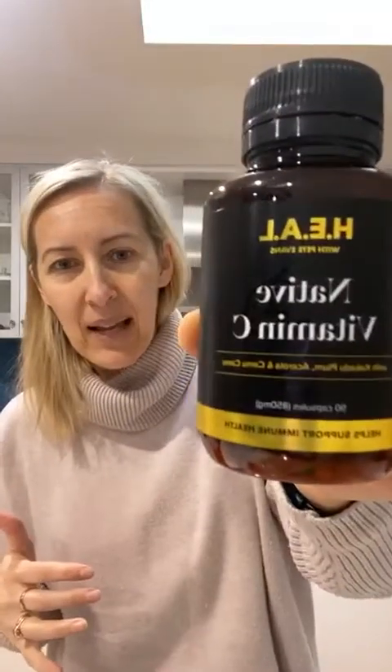Vitamin C is amazing for our skin. You can buy it in serums as well, but taking the capsule is amazing. That's the Heal brand. You can get it from — I get it from Jevity, I think it's called. Just Google 'HEAL high-dose vitamin C' and I'm sure it'll come up.